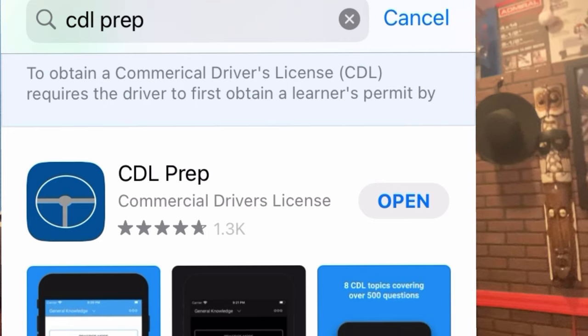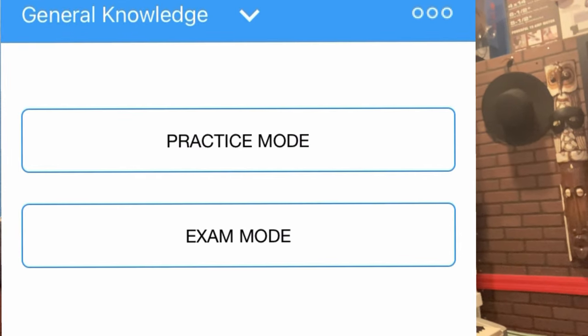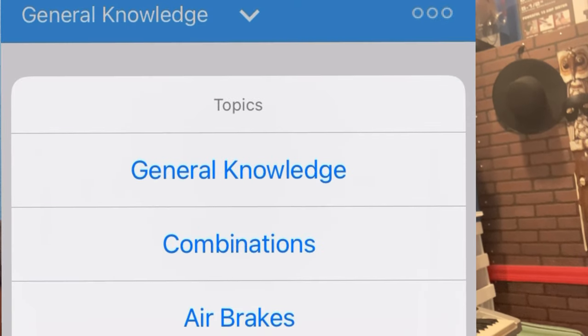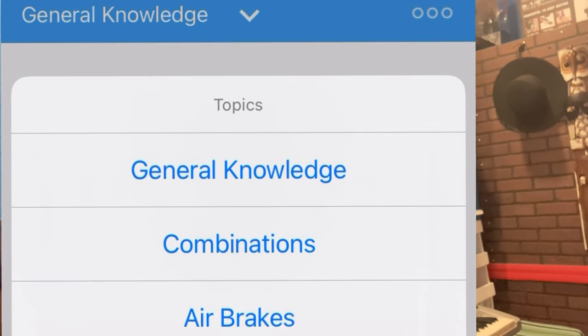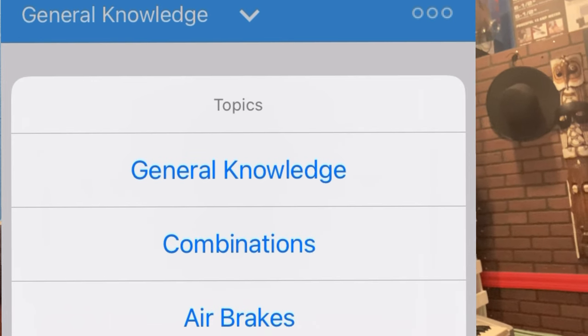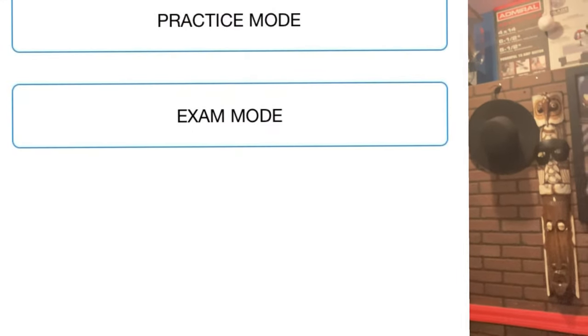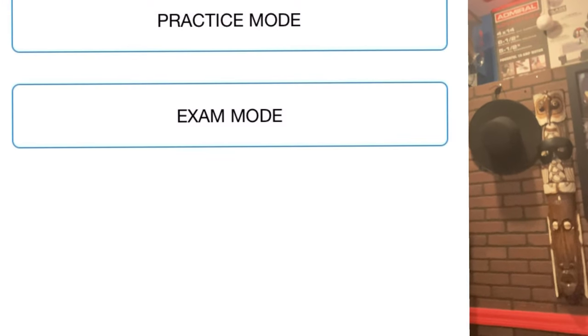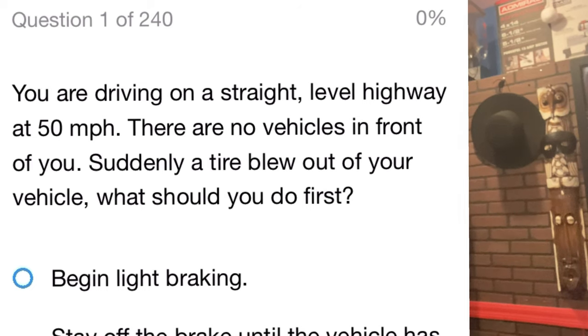Step three is how to study. To get your CDL written test, you have to do the general knowledge, combination vehicle, and air brakes sections. What people don't know is that the general knowledge is the biggest one — 240 questions. But all the questions from combination vehicle and air brakes are also inside the general knowledge.